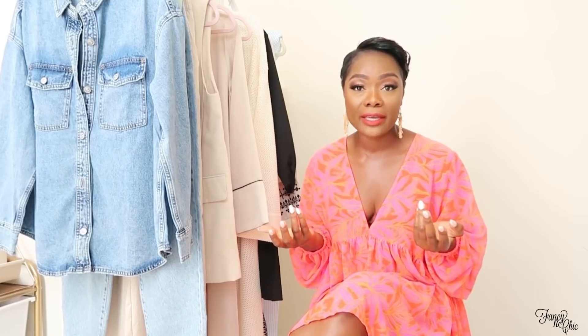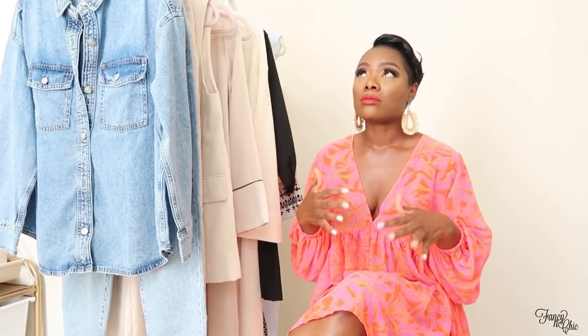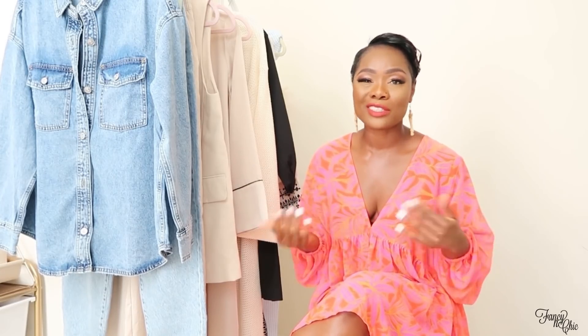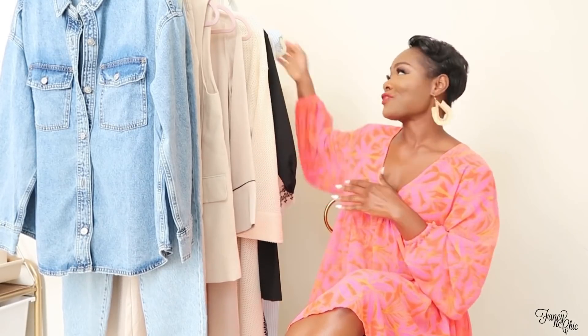The swim cover or beach dress I'm wearing — I have a bra underneath, but you can wear a cami if you want it to look like a dress, which is the look I was going for. I also have biker shorts underneath so it's not too revealing. I don't want it longer than a dress, but I love how flowy it is. You can belt it if you want.